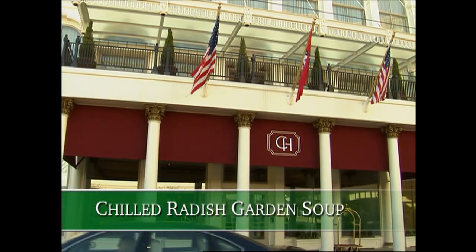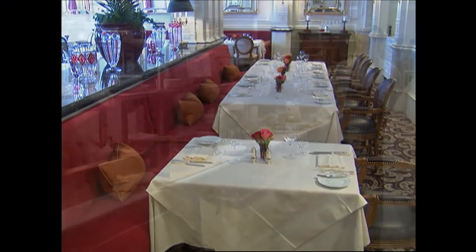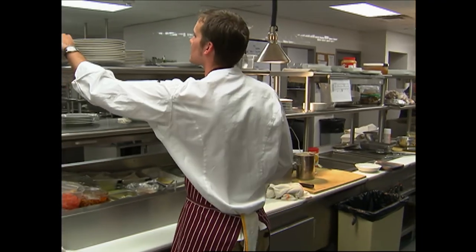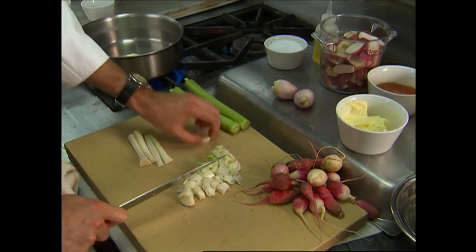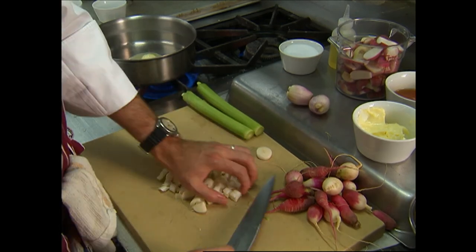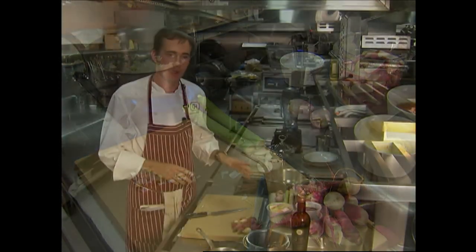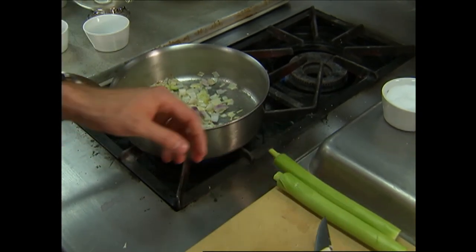I always enjoy any opportunity to go to the Capitol Hotel — it's such a distinctive and historic place. And of course, Ashley's Restaurant, well known for exquisite cuisine. We had a chance to follow Chef Matthew McClure as he put together this chilled radish garden soup with country ham and honey. What I'm making today is a chilled garden radish soup. This soup is very easy to prepare — you can throw the ingredients in your garden. I like to start by cutting the leeks. You can grow them or get them at the farmer's market locally. We're using a couple of different varieties of baby radishes and shallots. This soup is pureed, so it doesn't necessarily have to be pretty looking.